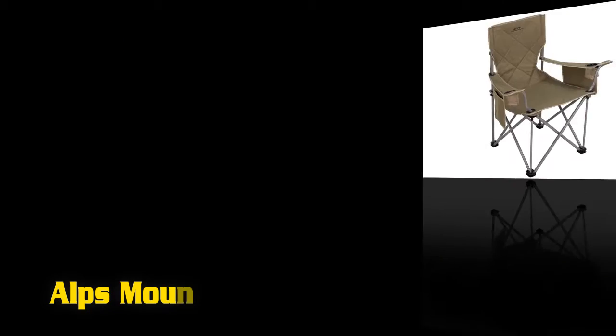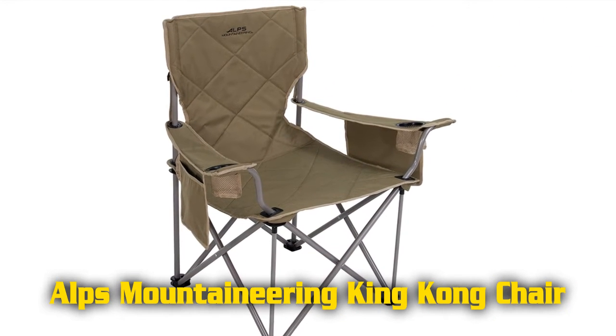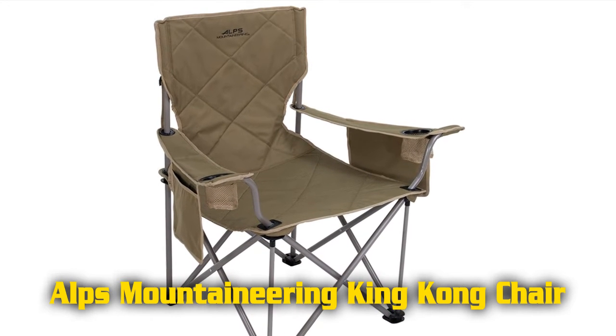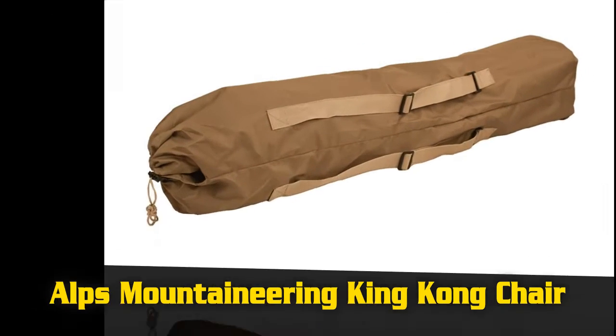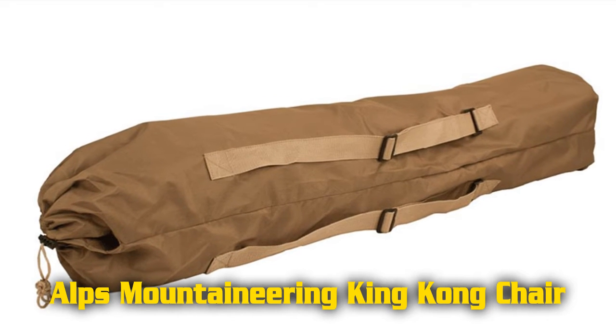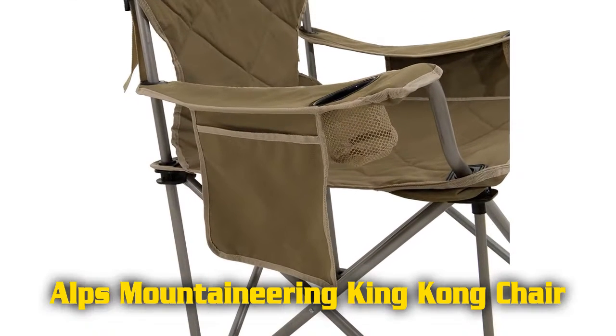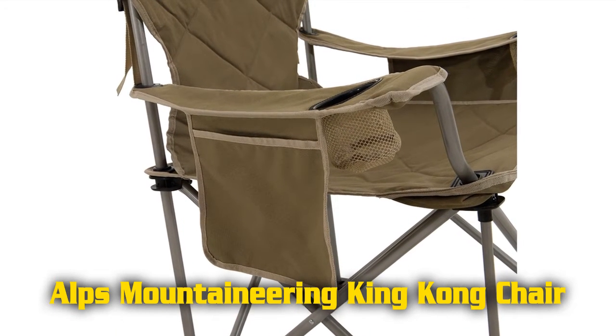Features of the Alps Mountaineering King Kong Chair include adjustable armrests to improve overall comfort and a compact foldable design. It offers two beverage holders and hanging pockets on both arms, along with a padded back and seat, measuring 7 inches by 41 inches. A shoulder carry bag is included.